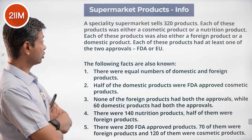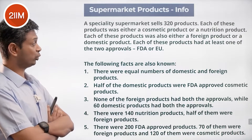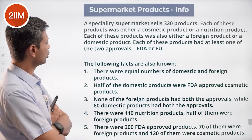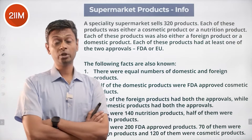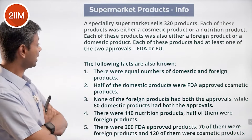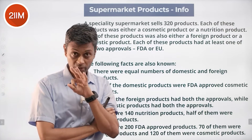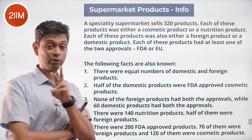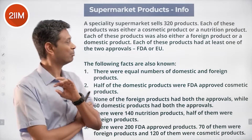A specialty supermarket sells 320 products. Each product is either a cosmetic product or a nutrition product — either cosmetic or nutrition. Each product is also either a foreign product or a domestic product. So we have two types of classifications. Each product also had at least one of two approvals: FDA or EU. That gives us three types of classification: foreign or domestic, cosmetic or nutrition.